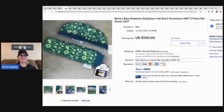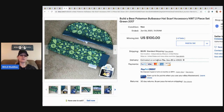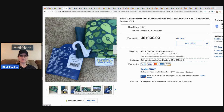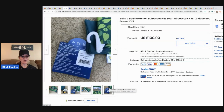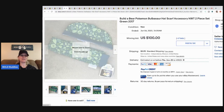The next item is a Build-a-Bear Pokémon hat and scarf — just a hat and scarf, still new with tags. It retails for $12.50 on the Build-a-Bear website and sold for $100 with 47 bids, with the buyer paying shipping. Again, it's Pokémon.